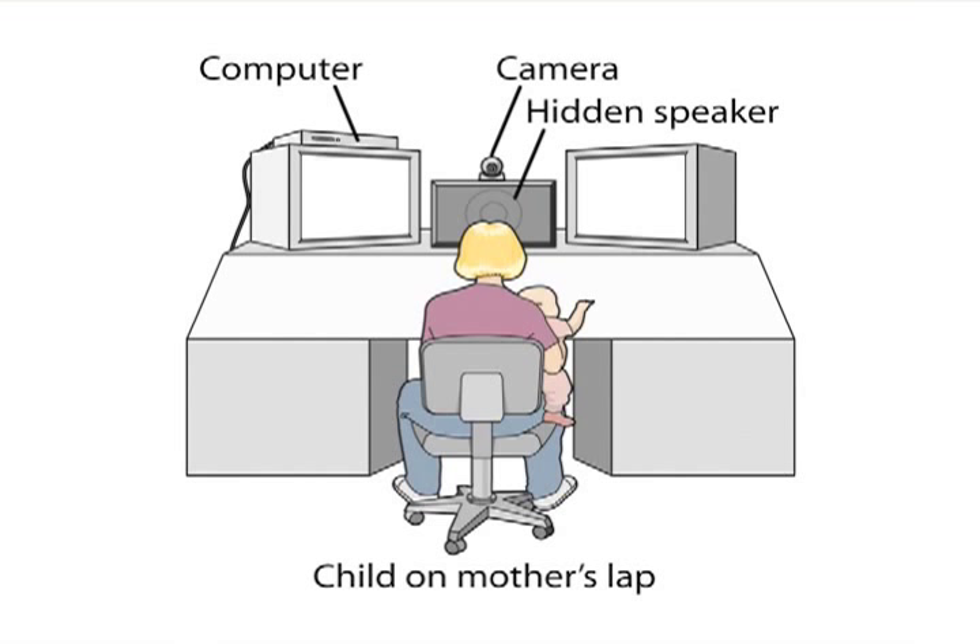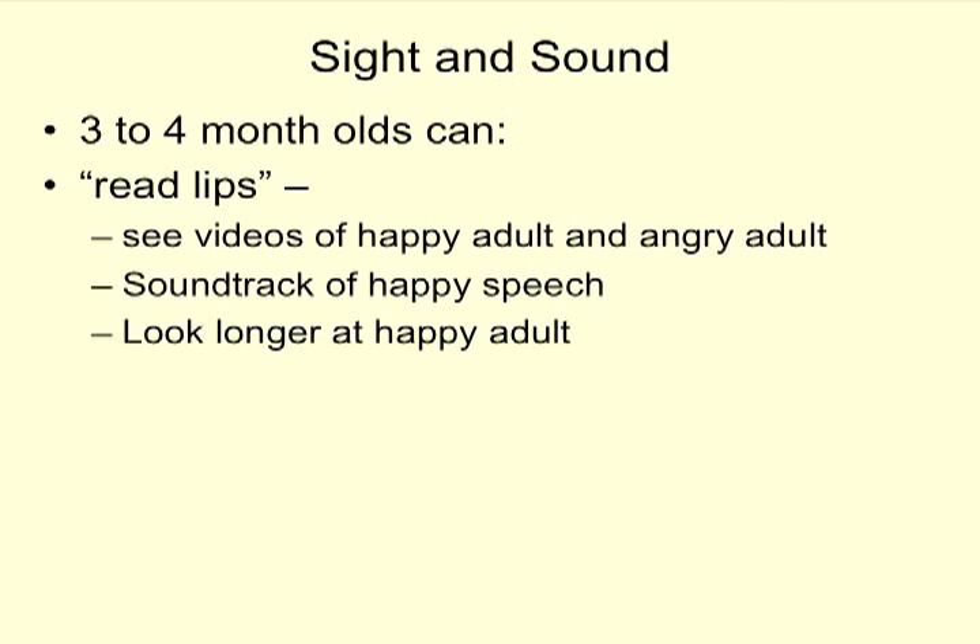We use an airline eye mask for our studies. In infant research, you want the parent or caretaker there to keep the infant comfortable — it wouldn't be ethical to put them in a high chair by themselves with nobody around. So the eye mask is part of making the research as ethical and comfortable as possible.